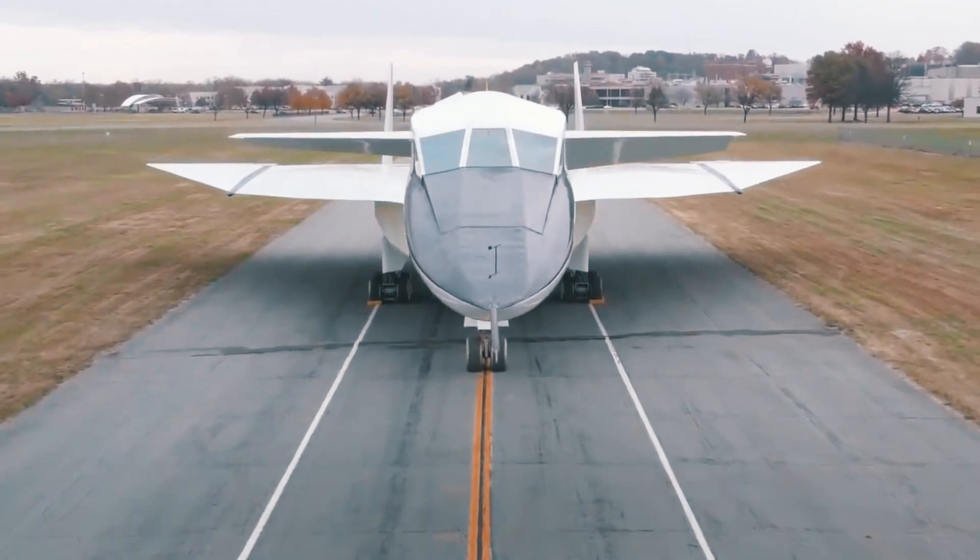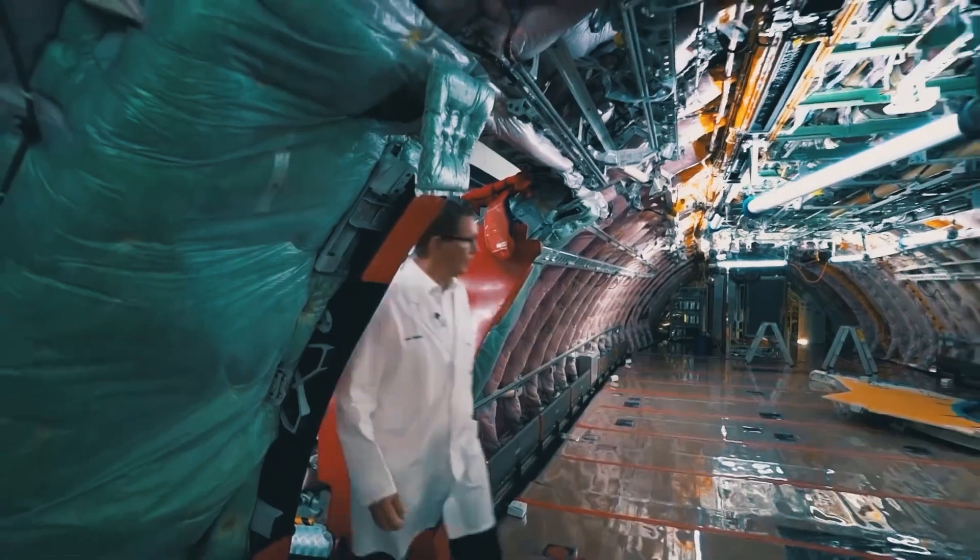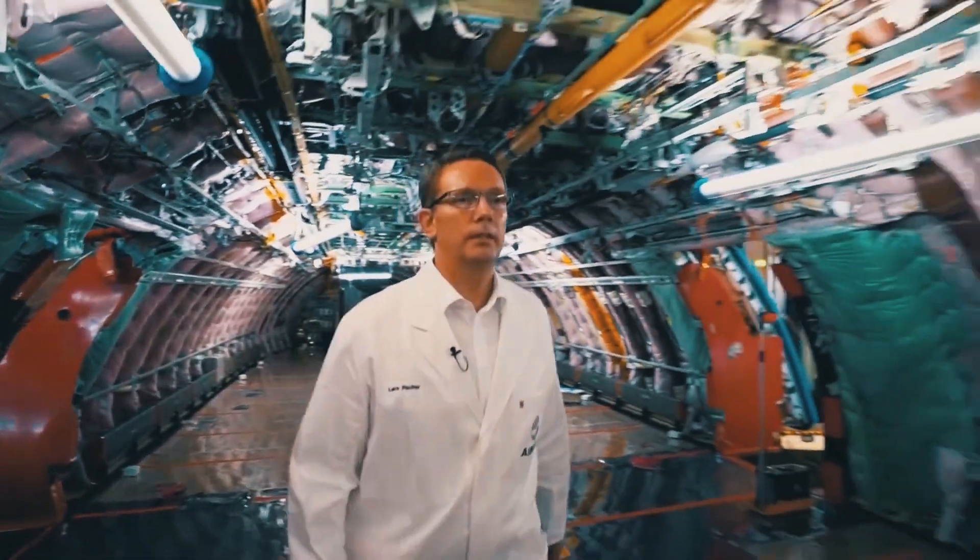About how and why the fastest bomber in the world was created, and why it still didn't go into mass production, you'll learn right now. This is Military News. Let's go!